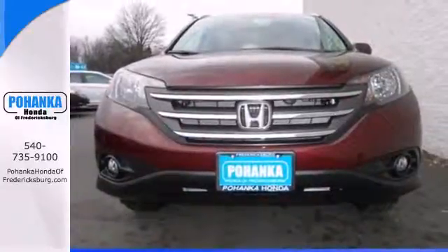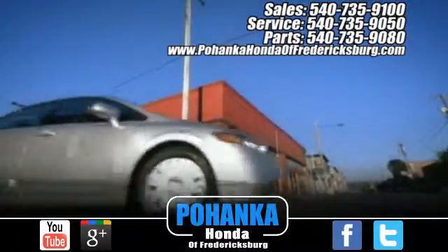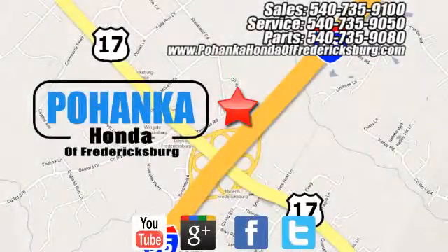Take it for a test drive today. Pohanka Honda of Fredericksburg is a great place to buy a car, conveniently located at 60 South Gateway Drive in Fredericksburg.